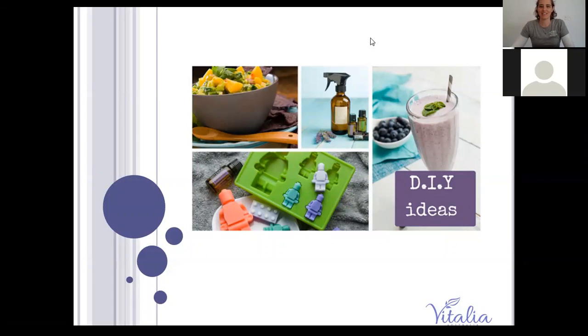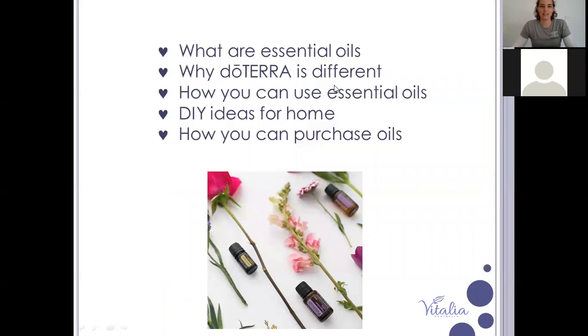Thanks for joining me today as I go over some really great options for using your oils for do-it-yourself. There are so many different DIY opportunities available for essential oils I can't possibly go over all of them. This is to give you a bit of an understanding of how versatile your oils are and being able to utilize them in everyday situations, and also cut your costs with a lot of things you would normally pay a lot of money for.